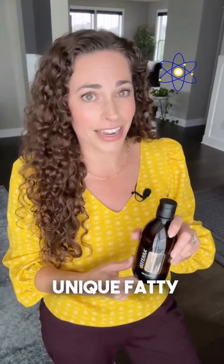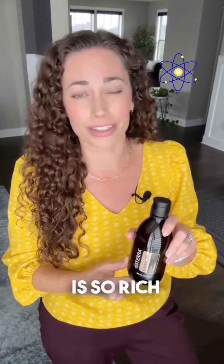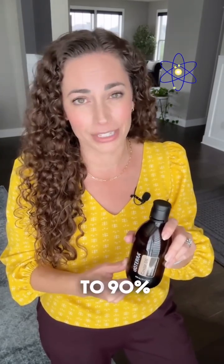Ricinoleic acid is a unique fatty acid molecule not found in any other plants. And doTERRA castor oil is so rich in ricinoleic acid, it makes up 85 to 90% of its total composition.